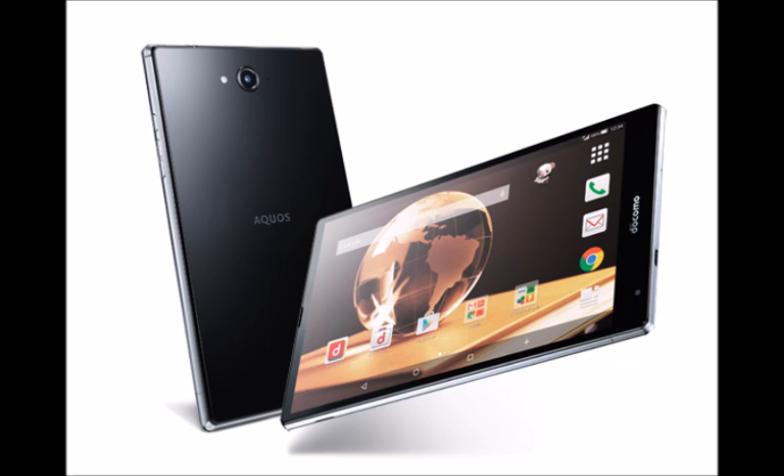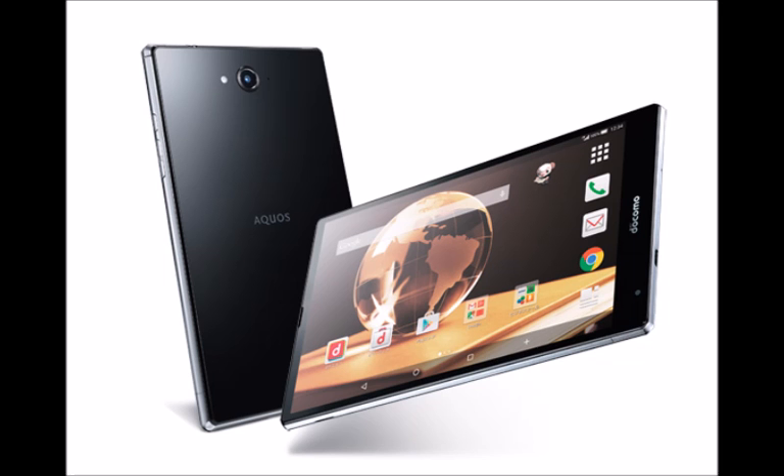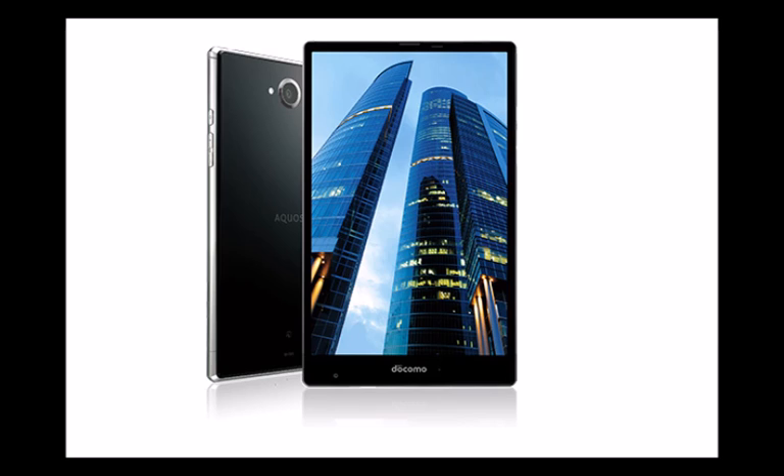In terms of design, Sharp's recent tendency of trimming smartphone display bezels to the bare minimum found its way to the Aquos Pad as well. Measuring 174 x 105 x 8.0 mm, this is one of the most compact 7-inch Android tablets you're going to find, and with a weight of just 210 grams, it's one of the lightest as well.